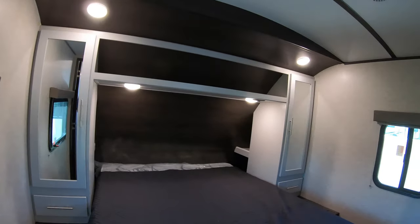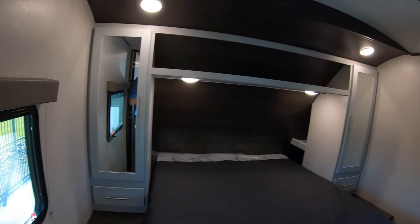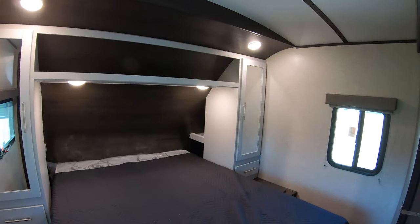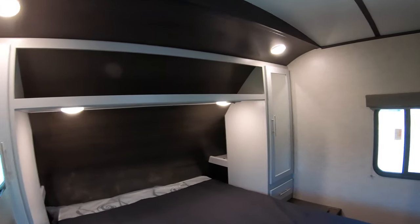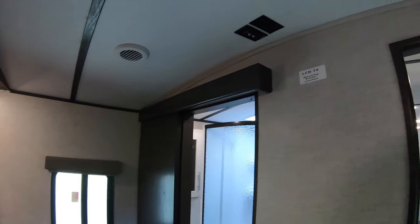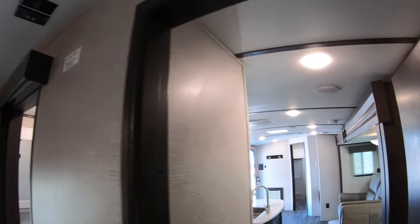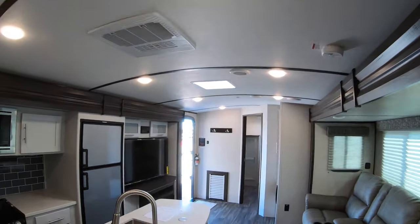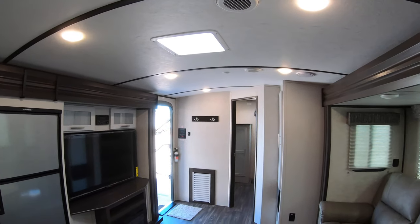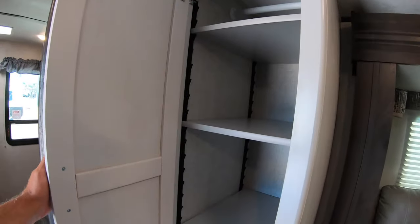And up to the bedroom. Queen size bed. There are USB ports up here as well as plug-ins for all of your devices, and a place to put a television there. Because you can watch Netflix in bed, which is perhaps the most cherished of all our rights as Americans.